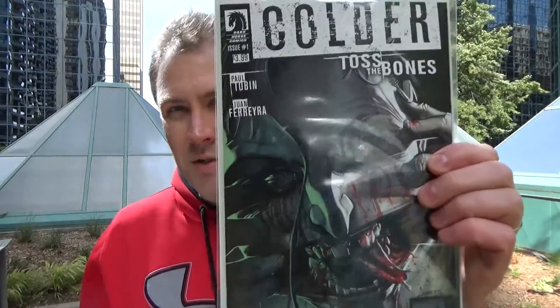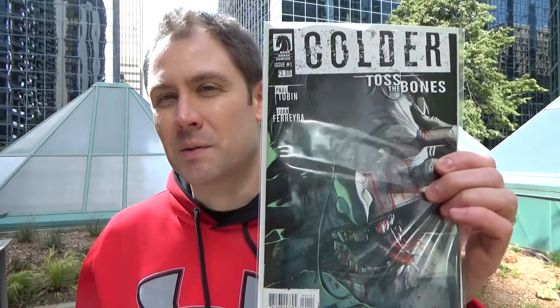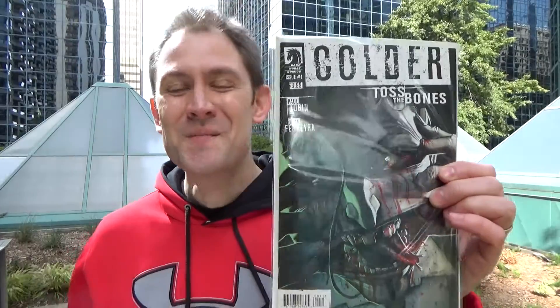Colder: Toss the Bones, issue one — this is awesome. I've read the two previous Colder miniseries and this is just as good. If you haven't read it, definitely check it out. Journey, issue two. This took quite a while to come out. It was okay, not very much happened, but it did have some pretty cool monster mermaids on the sea. So that was pretty cool.